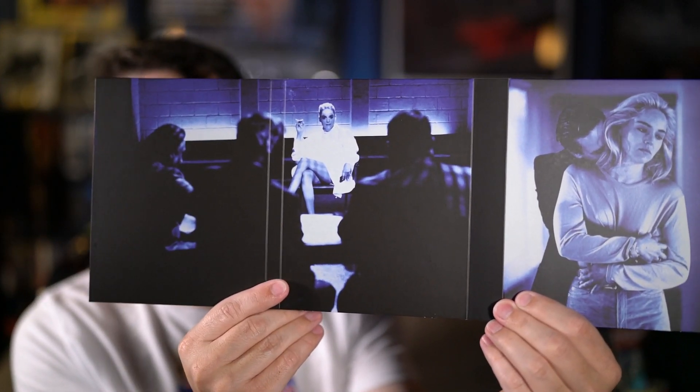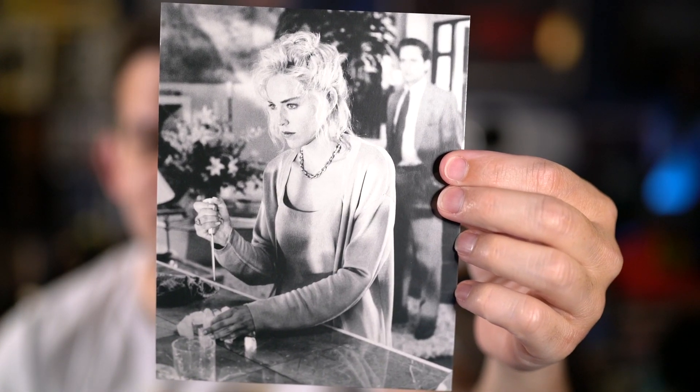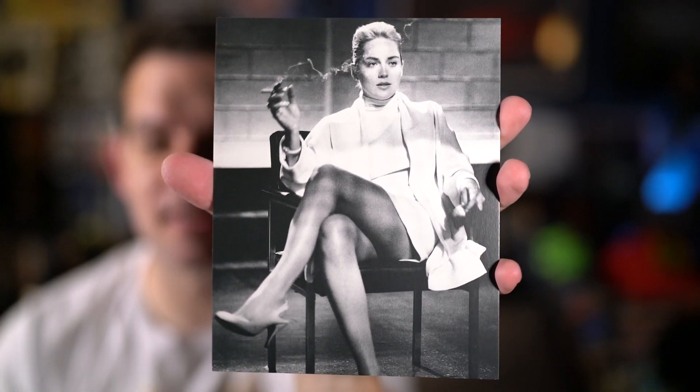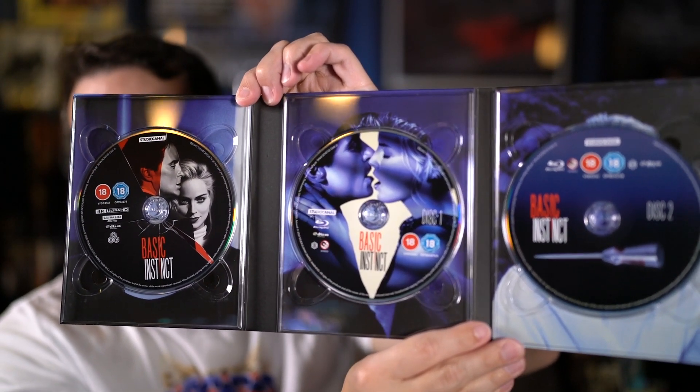Let me open it up. So here's the inside — if you unfold it you can see the interrogation scene image. There's a poster, I believe that's the UK quad. There's a nice little booklet with details on the film, always appreciate that. There are a couple of photo prints here — one of Michael Douglas, one of Sharon Stone with the ice pick, one from the interrogation scene, another from around the infamous leg cross, and one from the club scene. And here are the three discs: the 4K disc and two blu-rays, one with the movie and one with extras. I'll have to find out if it's region B locked.